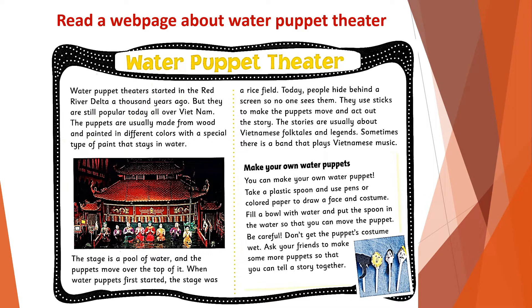When water puppets first started, the stage was a rice field. Today, people hide behind a screen so no one sees them.